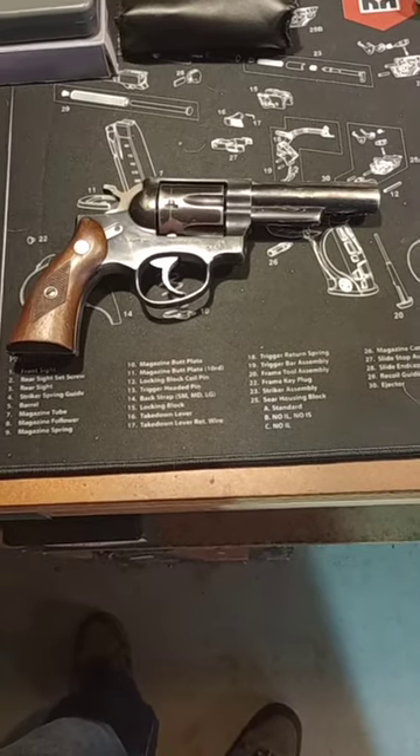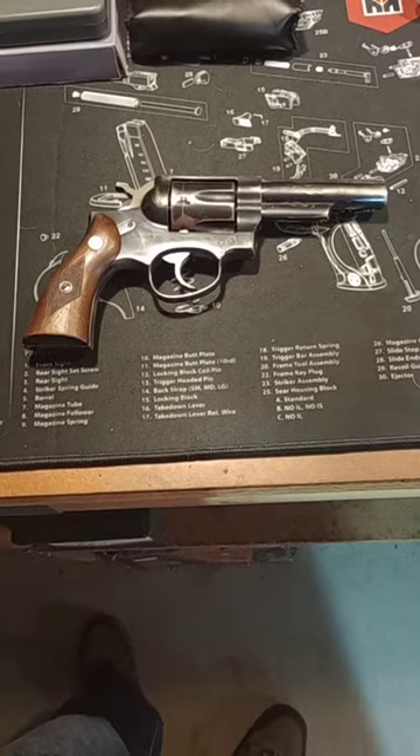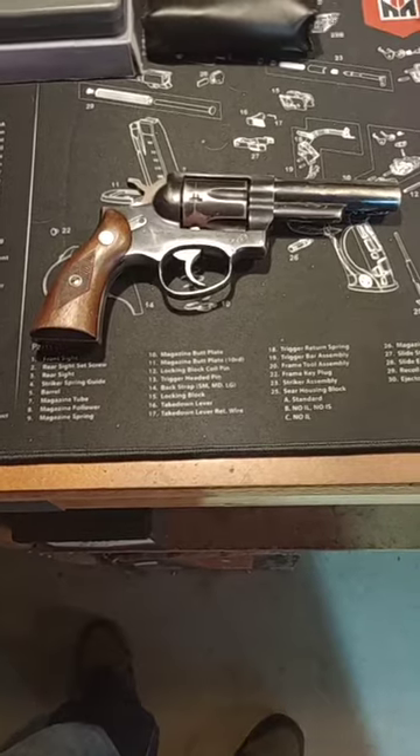Hey guys, welcome back to the channel. I had a quick video for you guys — a new revolver I got, passed down through the family. We'll be doing a little bit of pistol stuff on the channel, but not a lot.